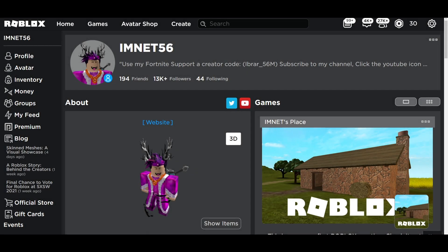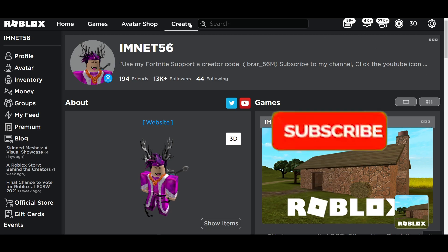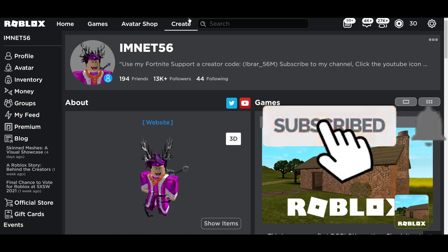Yo guys, what's up? It's your boy back in the video. Today's video, we'll be talking to you guys about a brand new item that you guys can get absolutely for free. Before we jump in the video, make sure to drop a like and subscribe if you guys want to get updated on any new items.